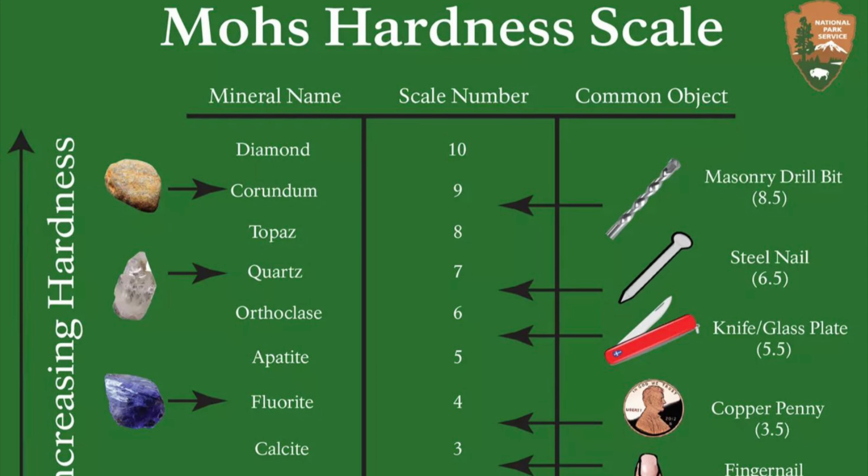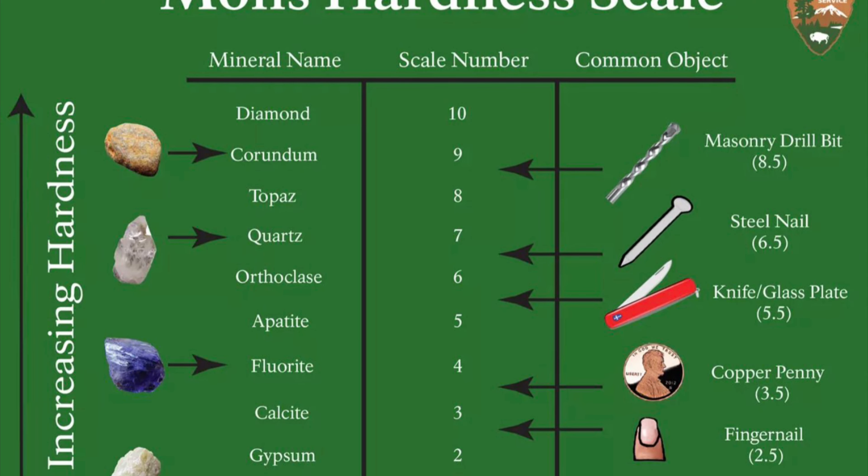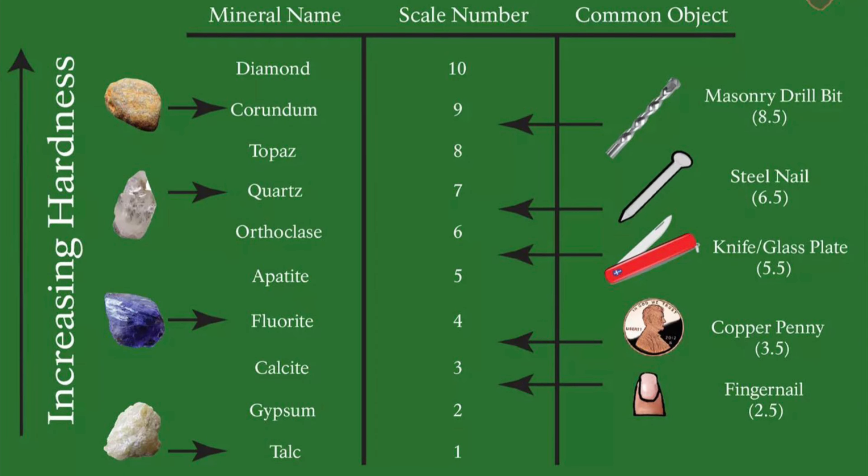This scale of hardness is frequently used to identify minerals based on their resistance to scratching by a substance of a known hardness on the scale, including a fingernail, penny, or drill bit.